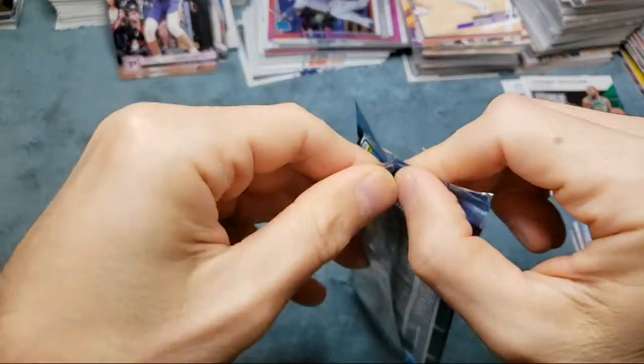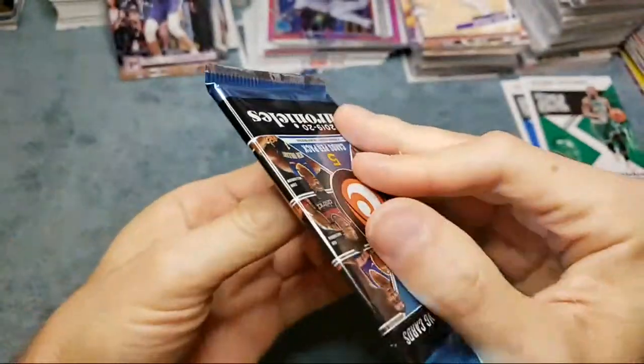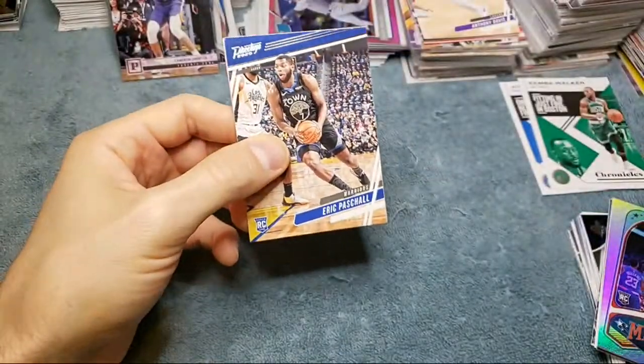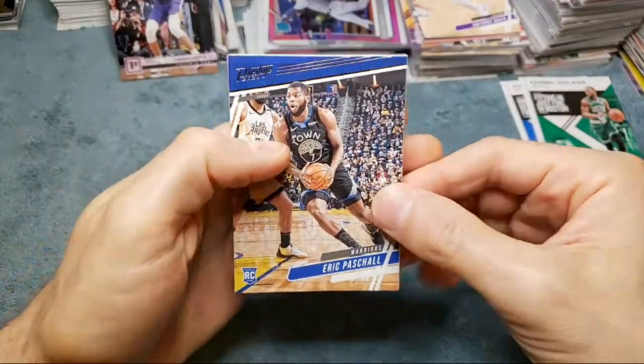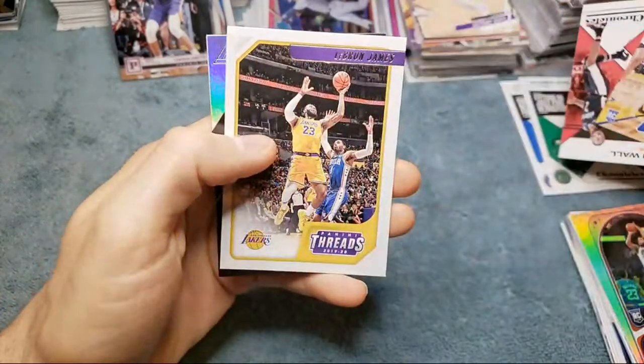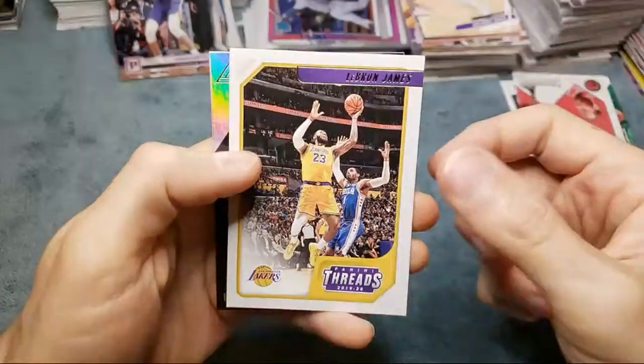How about them Cubs — they lost last night by one point but their record is pretty solid this year. Paschal Prestige, Chronicles card, and a LeBron Threads — let's go! LeBron Threads, a little left to right on that one.